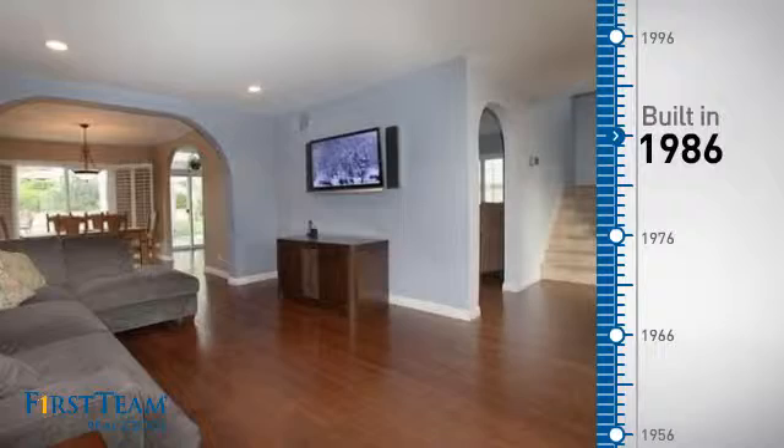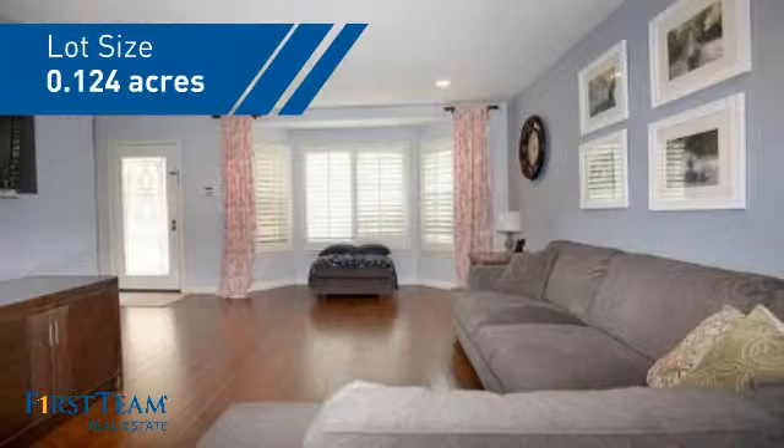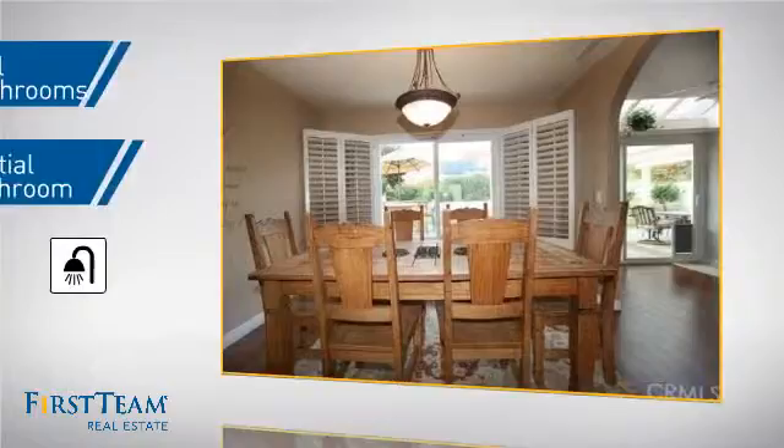This property was built in 1986 and features over 2,100 square feet of space, giving you a spacious layout to play host or kick back and relax after a long day. Inside you'll find three bedrooms so everyone has a private space to come home to, as well as two full bathrooms and one partial bathroom.